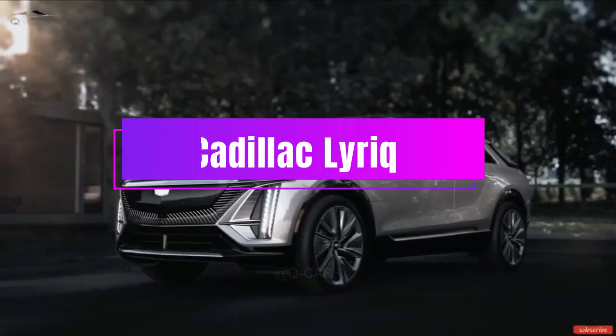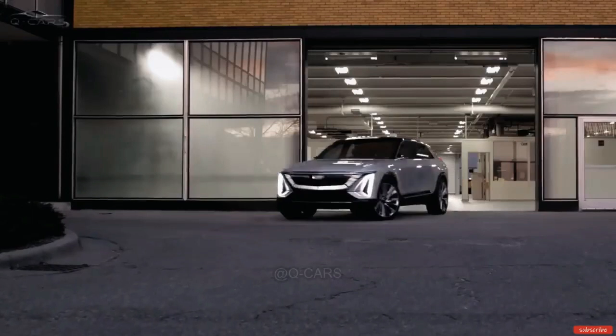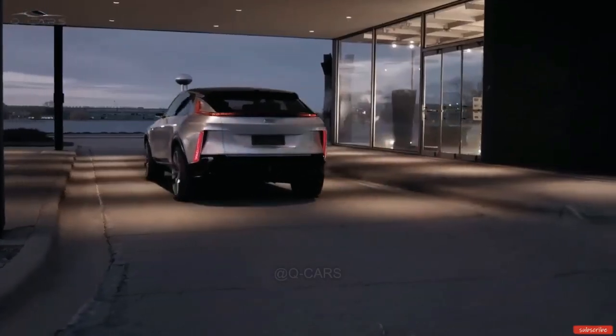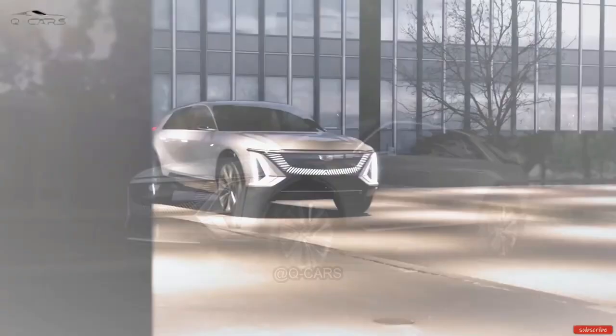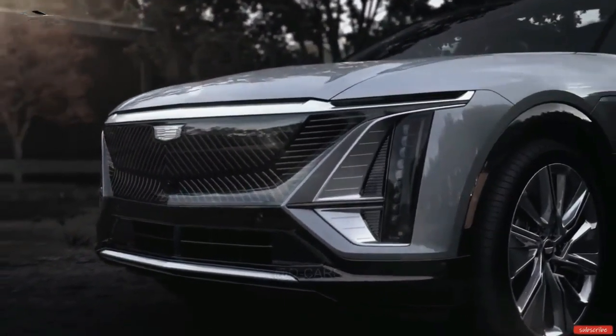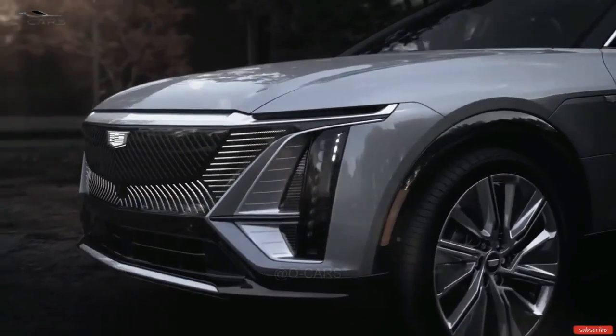The first electric car on my list is the Cadillac Lyriq. This is Cadillac's first all-electric SUV and it looks stunning. The Lyriq has a sleek and futuristic design, with a large grille that houses a 33-inch LED display that shows driver information and entertainment.